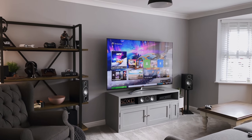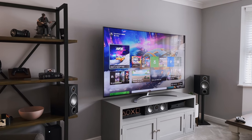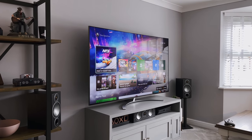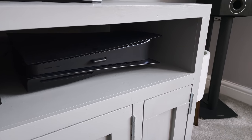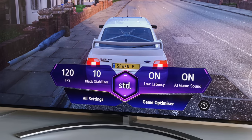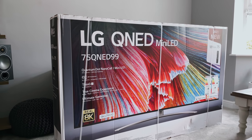This is the QNED99, so it's an 8K screen and it can upscale content using the A9 Gen 4 processor, although it's still capable of 4K 120Hz as it comes with HDMI 2.1 support on all four ports. This means it's ready for the PlayStation 5 and the Xbox Series X. It has loads of other features like game optimizer mode, AirPlay and HDR10. I did a full unboxing and review of this TV last week if you want to check that out.